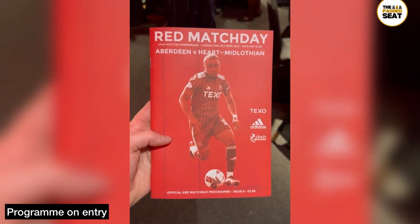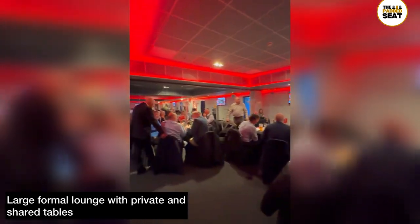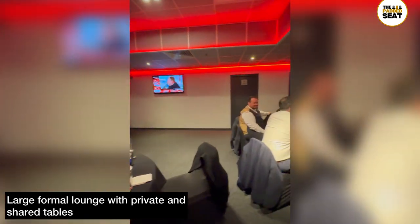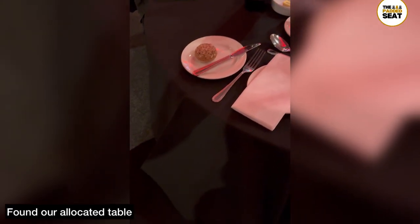You are allowed inside the lounge two and a half hours before kickoff, and you will find it fills up quite quickly. It's a large open lounge with a number of private and shared tables and a smart casual dress code. We couldn't find our table to start with, but staff were very friendly and pointed us in the right direction.